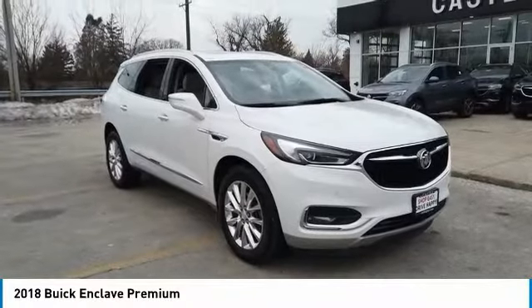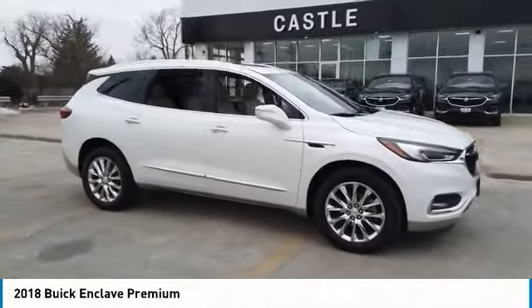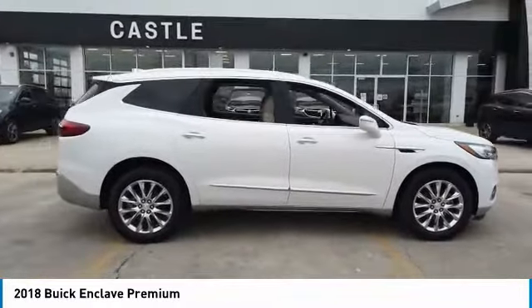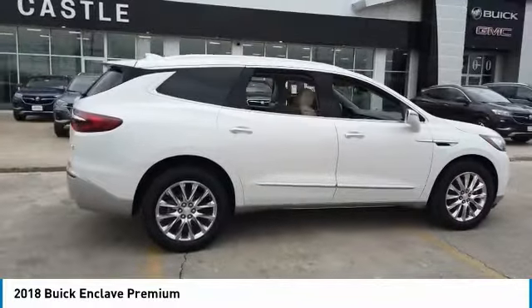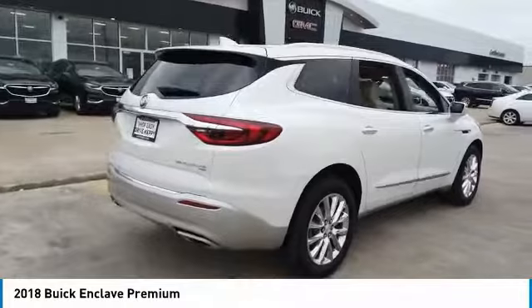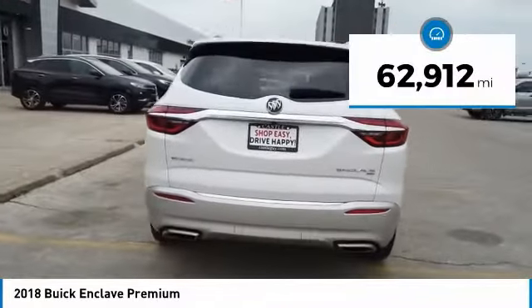You are going to love the 2018 Enclave. The Enclave offers three rows of seats, standard, with seating for up to eight passengers. Not only is it roomy and stylish, but Buick really did its homework on this vehicle. They did not cut any corners. This vehicle has less than 65,000 miles.